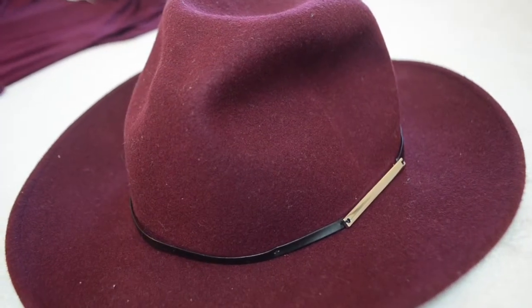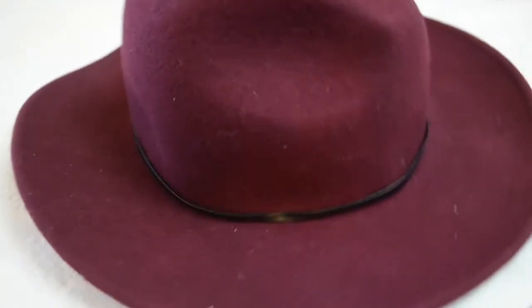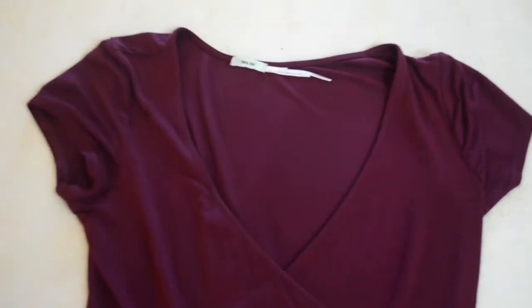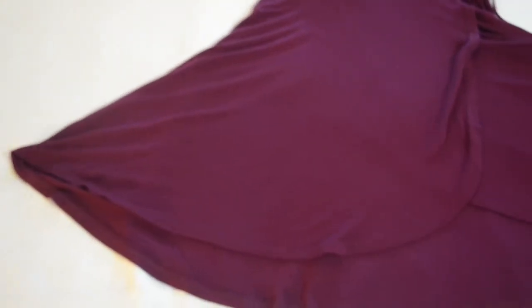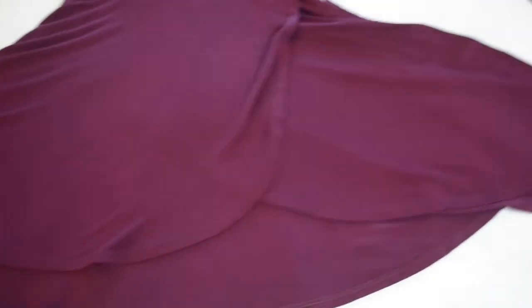The first thing I got was this really cute fedora in the color burgundy. It has faux leather wrapped around it and a gray stud on the side. Next I got a beautiful wraparound dress with a little bow on the side where you can create whatever kind of bow you want. It's a perfect length, I really loved it, and it had so much character so I couldn't pass it up.